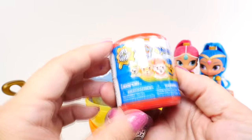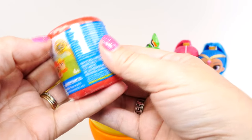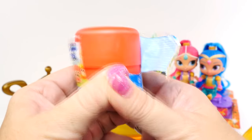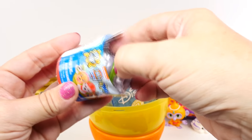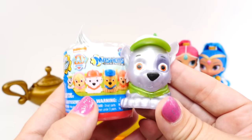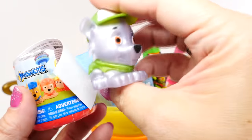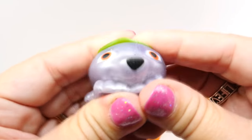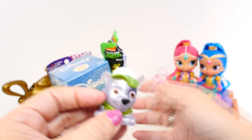First, let's go with the Paw Patrol Mashem — always fun to have Mashems. And yes, I got it opened on the first try. He looks silver, not even gray. I love the color they made him. Do you know who this character is? Is he your favorite Paw Patrol character? He is going to hang out with our friends over here — maybe he can get a magic carpet ride.